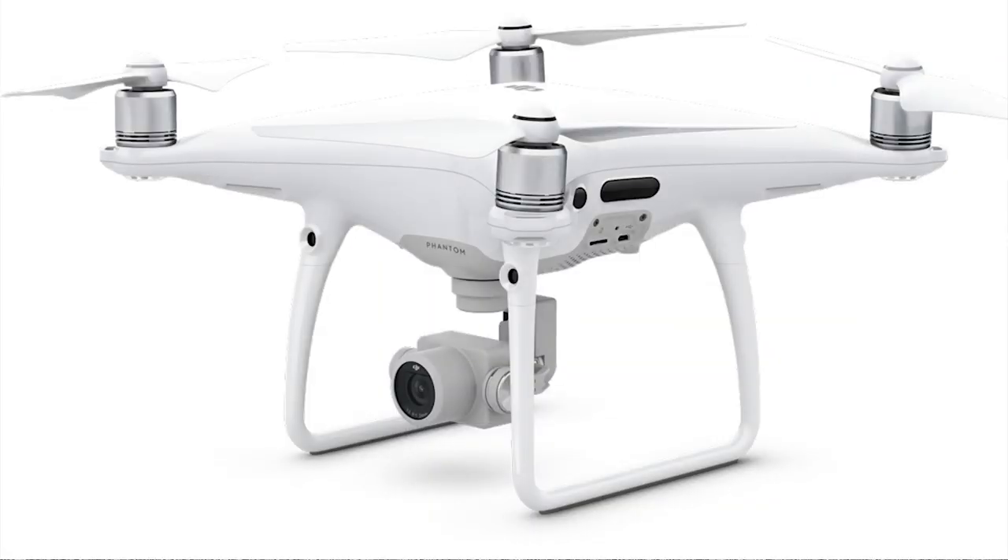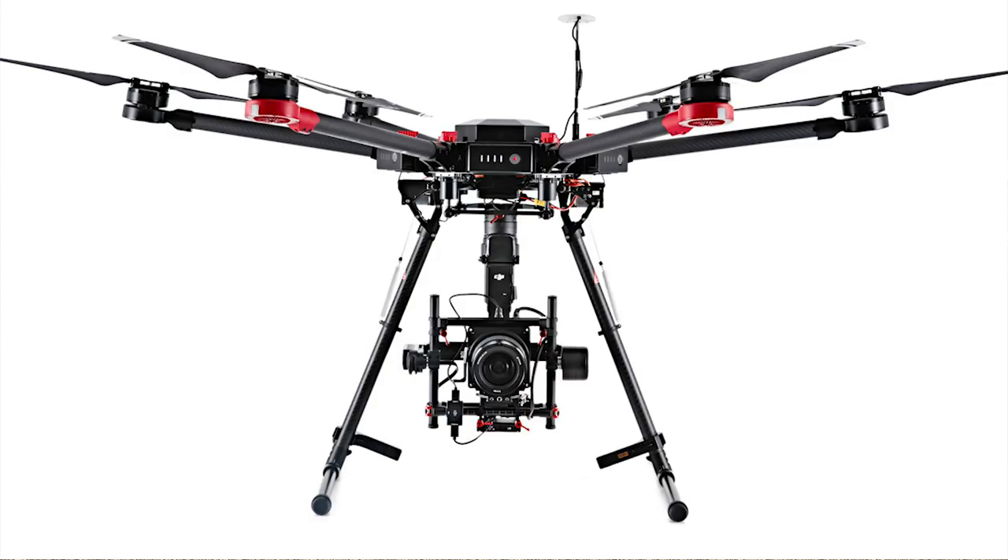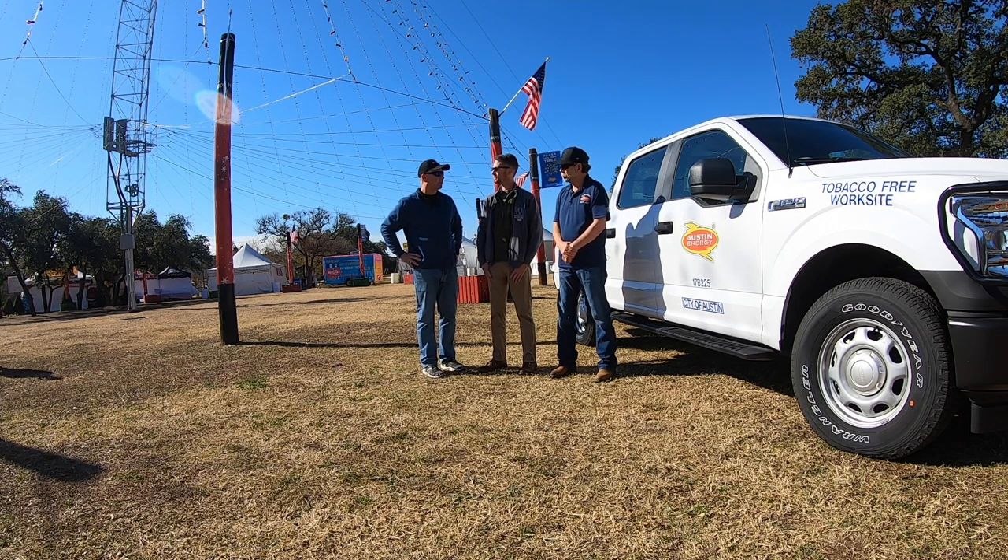Chris, what kind of drones do you guys fly? We have Phantom 3, Phantom 4, Inspire, and the Matrice 600. So pretty much exclusively DJI drones. That's correct.